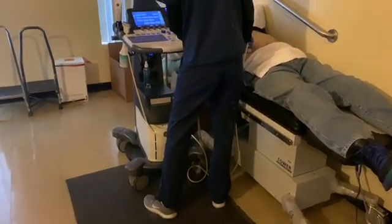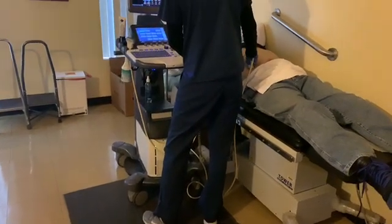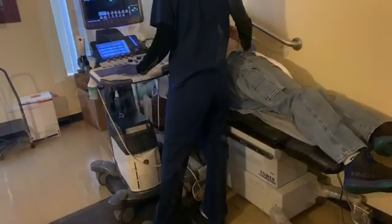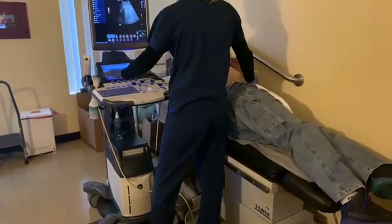Here you can see my student scanning an abdomen ultrasound. I train students from a local college here.